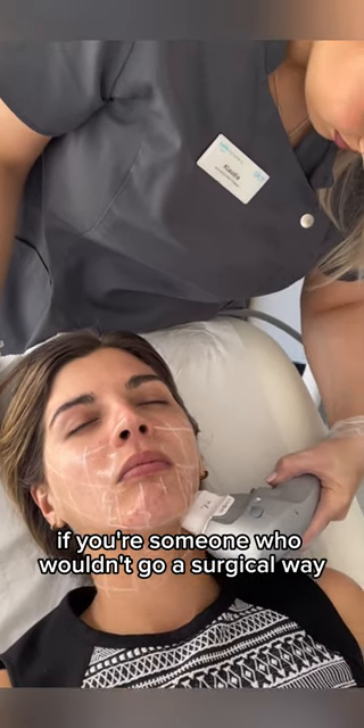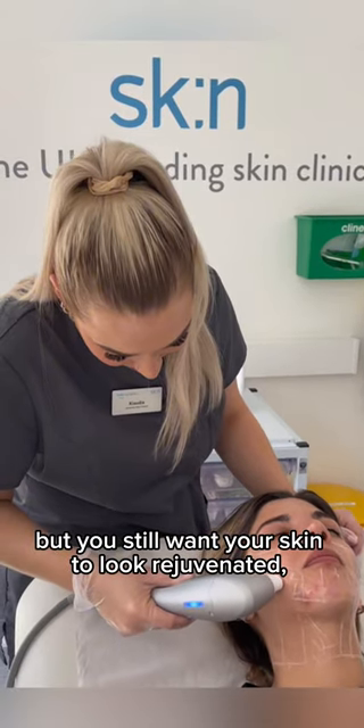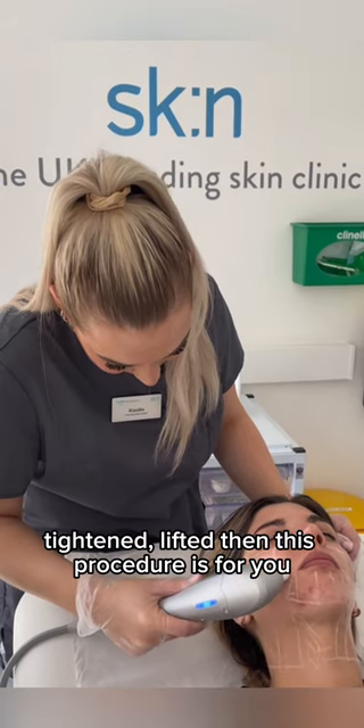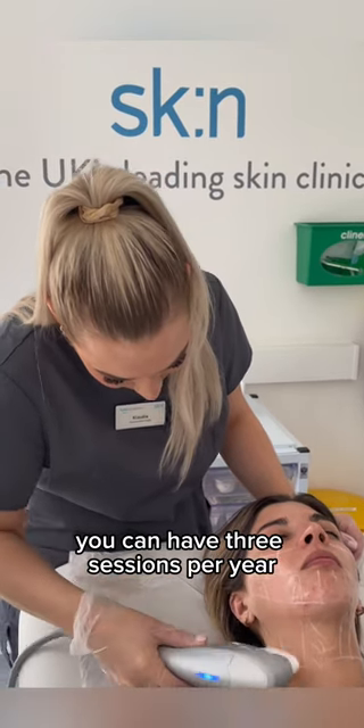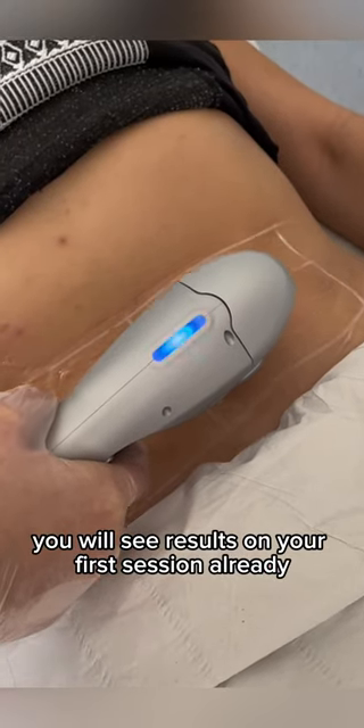If you're someone who wouldn't go a surgical way but you still want your skin to look regenerated, tight and lifted, then this procedure is for you. You can have three sessions per year, and you will see results on your first session already.